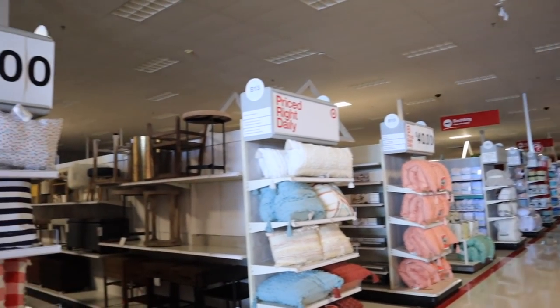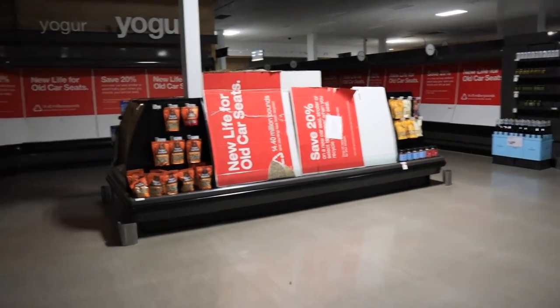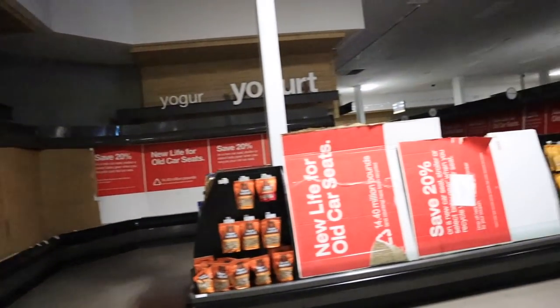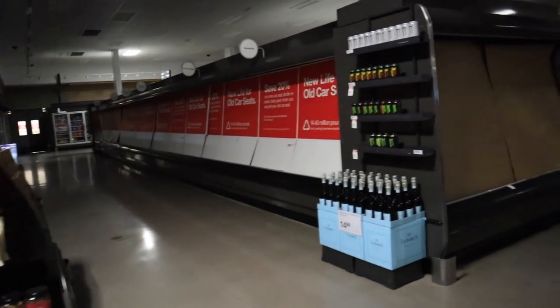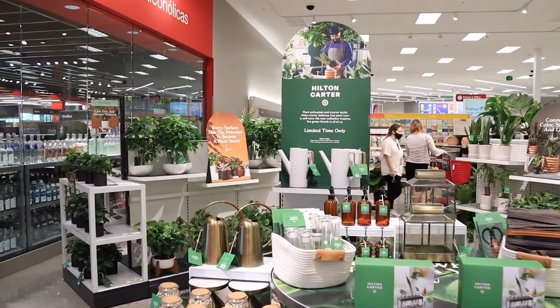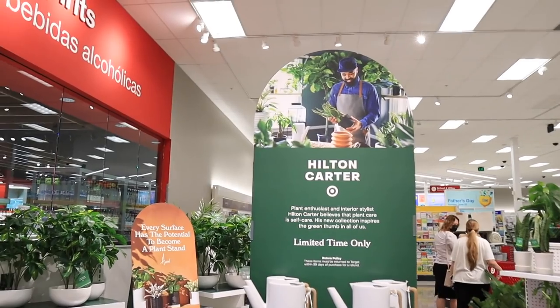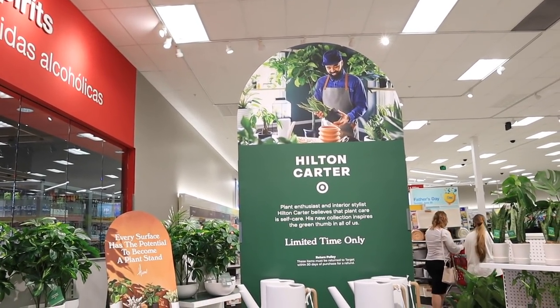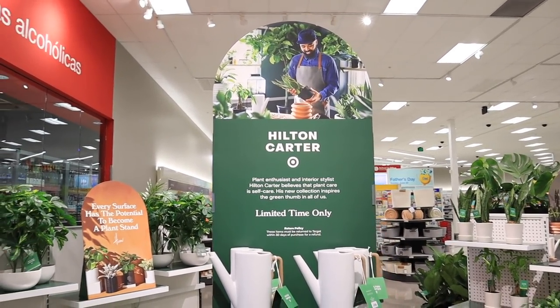It's so weird that the power went out and everybody's just still shopping like it's no biggie. They're like ninjas — did they run over and put this cardboard up that fast? This is so eerie. Oh my gosh, is Target kidding me with this display? This is stunning. So this is the new Hilton Carter line — it says plant enthusiast and interior stylist Hilton Carter believes that plant care is self-care. His new collection inspires the green thumb in all of us, for a limited time only.